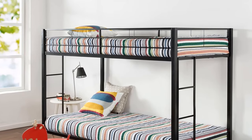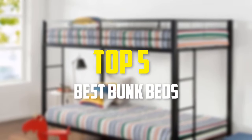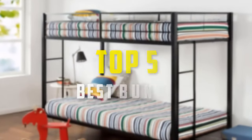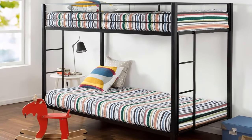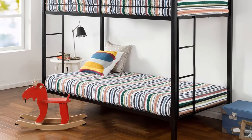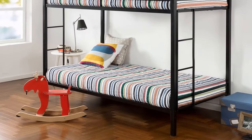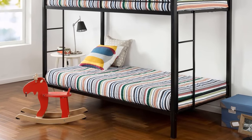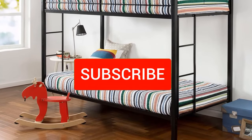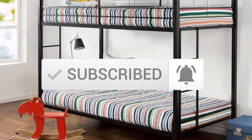Hey guys, in this video we're gonna be checking out the top 5 best bunk beds available on the market for their true quality. I made this list based on my personal opinion and hours of research, and have listed them based on popularity, quality, price, durability, user opinions, and more. If you want to see more information and the updated price, you can check out the description below, and also make sure to subscribe for more reviews. Let's get started.